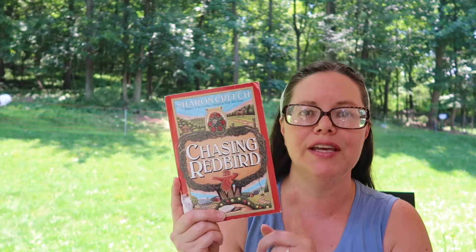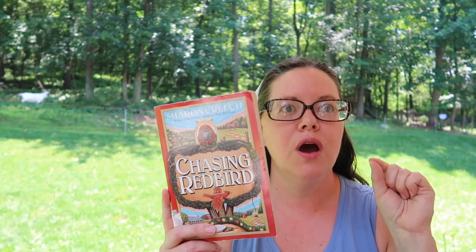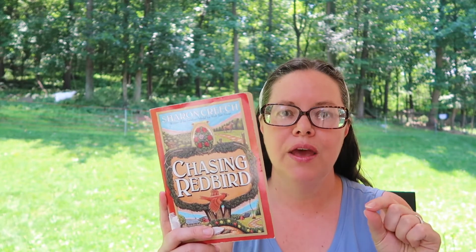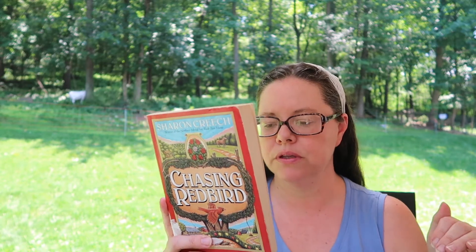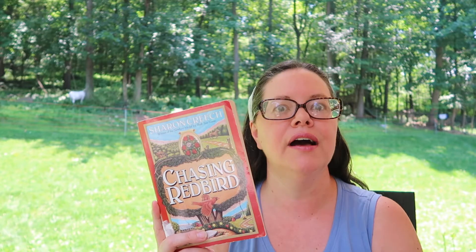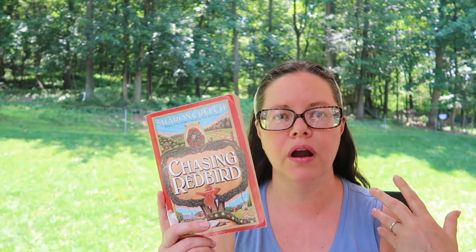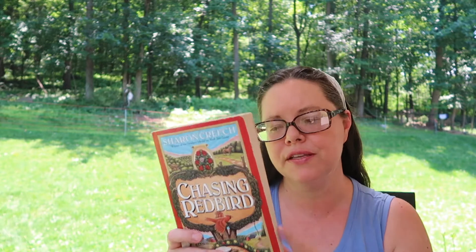Next on my TBR is Chasing Redbird. This is by Sharon Creech, who wrote Walk Two Moons, which earned her the Newbery Medal. This one has a similar idea — coming of age for a young girl who has experienced some death and tragedy in her life, and it seems like it will be about her processing that.